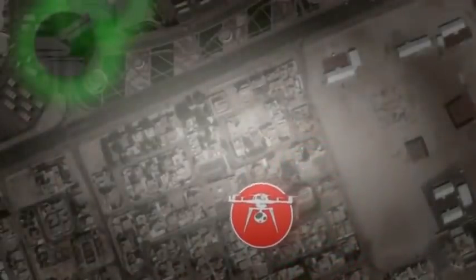Attack. A remote-controlled multi-copter approaches the arena.